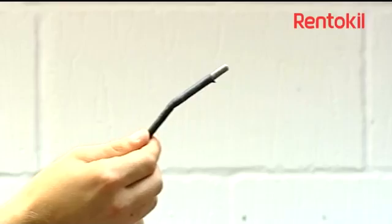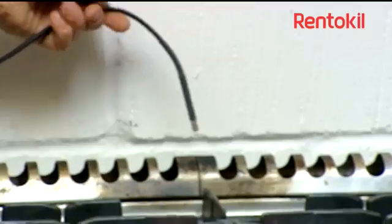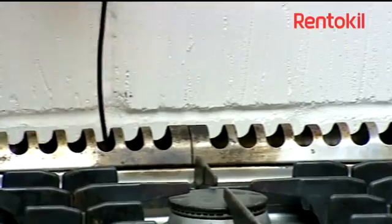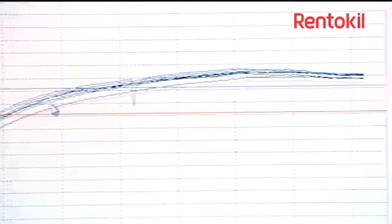Electronic heat probes are placed strategically to monitor and record the core temperature and ensure even heat distribution. A computer-generated graph is also produced as proof of heat exposure for an adequate period of time.